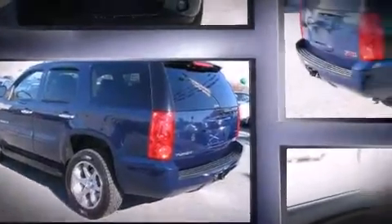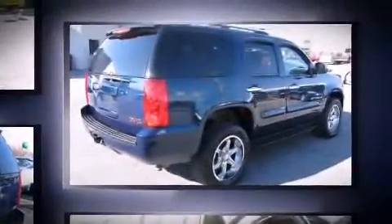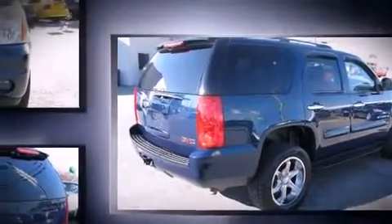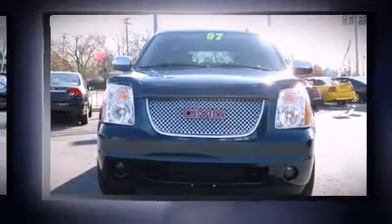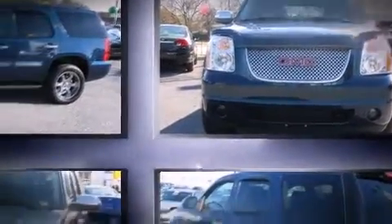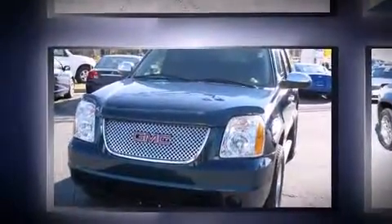A wealth of standard features means that you no longer have to sacrifice, such as remote keyless entry, front and rear reading lights, variably intermittent wipers, an automatic dimming rear view mirror, heated door mirrors, and more.